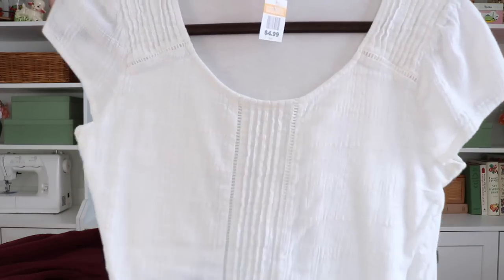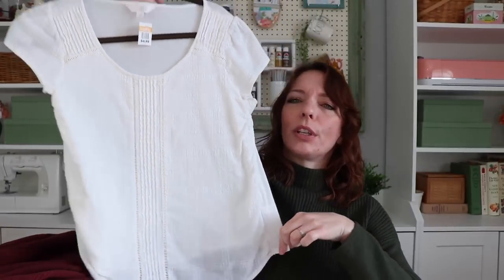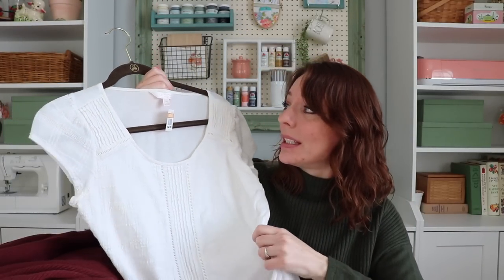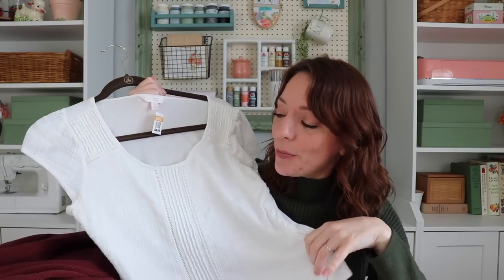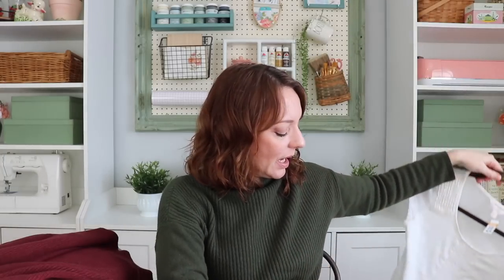This one is Lauren Conrad — it was $4.99. It's white and has this nice detail going down the center. It's super cute on, also a great layering piece. All of these pieces I purchased would be great for layering from summer into fall and into winter, and even in the spring. Even though they're short sleeve, they're definitely great for layering, so I'll be able to get lots of use out of all of them.